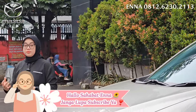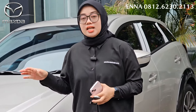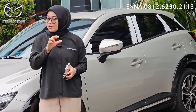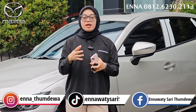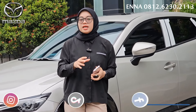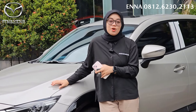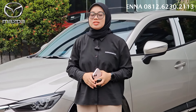Itu tadi sekilas review untuk facelift improvement Mazda CX-3. Buat kalian kalau ada yang ingin ditanyakan, kalian boleh langsung tanyakan ke Ena. Dan yang lebih spesialnya lagi, ini unit ready. Selain unit ready, juga ada test drive-nya. Jadi kalian sebelum beli Mazda CX-3 yang facelift improvement ini, kalian bisa test drive dulu baru beli mobilnya. Test drive itu supaya kalian bisa merasakan sensasi berkendara menggunakan mobil Mazda CX-3. Untuk harga, sangat worth it banget ya dengan berbagai fitur-fitur tambahan, aksen-aksen dari interior dan eksteriornya. Kalian udah bisa dapatkan mobil secantik ini dengan fiturnya yang selengkap ini. Buat teman-teman kalau kalian mau ngobrol-ngobrol soal mobil Mazda, jangan lupa hubungin Ena di 0812-6230-2113.